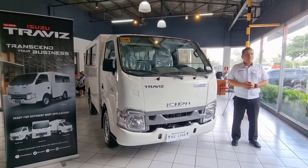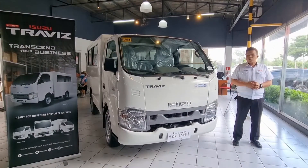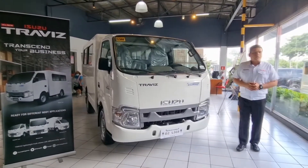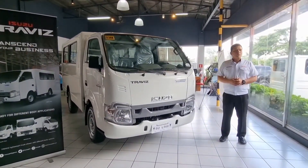Hello everyone, this is Jeffrey Rani and I'm here to give you a review about the Isuzu Traviz. This is the new light vehicle offered by Isuzu Gencars that caters to your business needs.